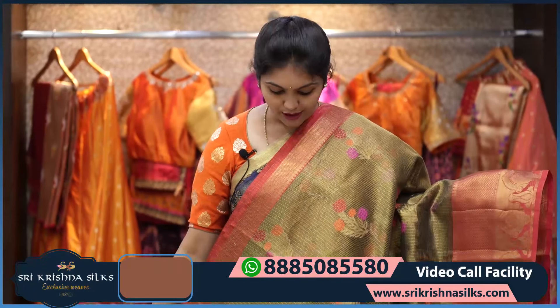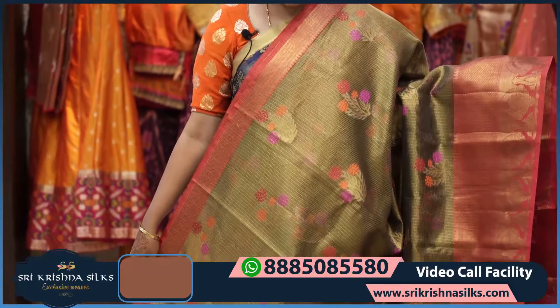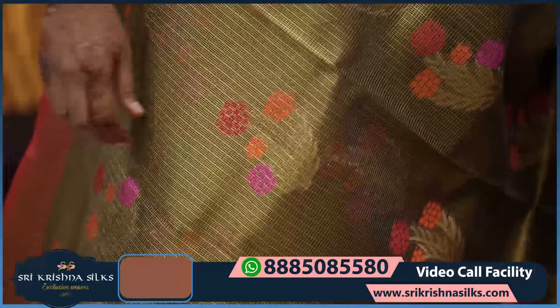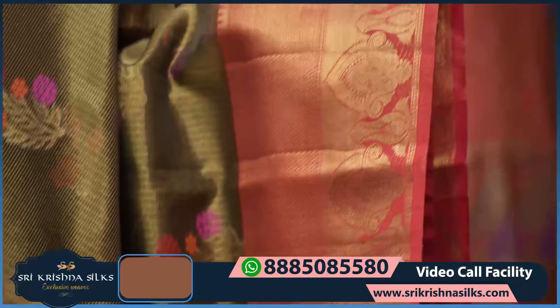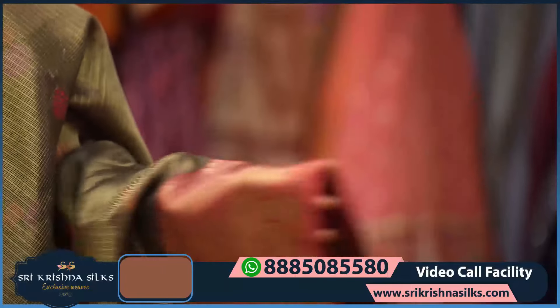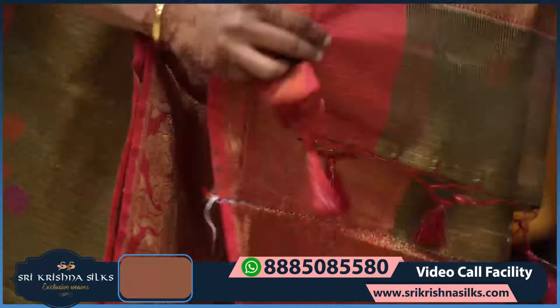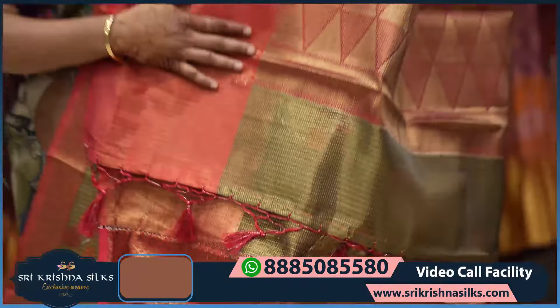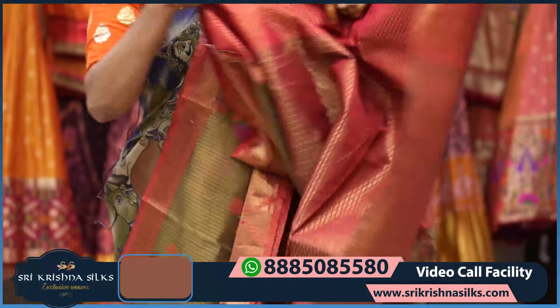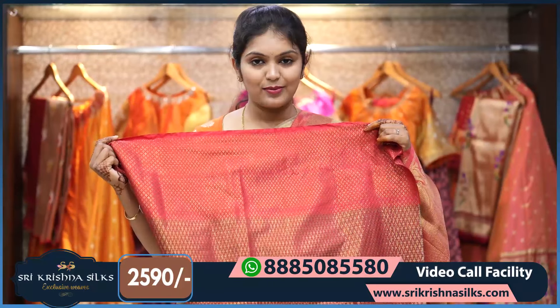Next is a nice antique tissue saree in a combination of black and gold. The body has colorful embroidery in shades of pink, orange, and red. The border is in contrast reddish maroon with diamond checks and mango design. The pallu has simple zari lines and nice triangle motifs.